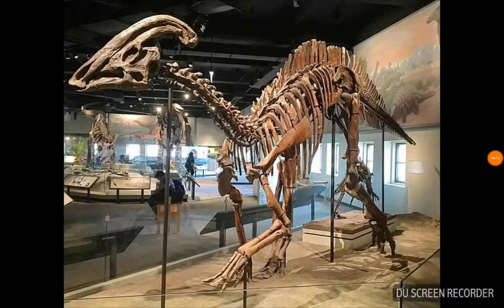This here is Parasaurolophus, a Hadrosaur from North America, with a trombone-like crest sticking out of the back of its skull.